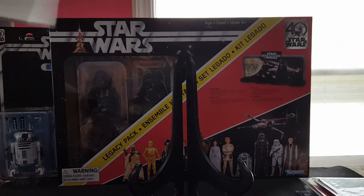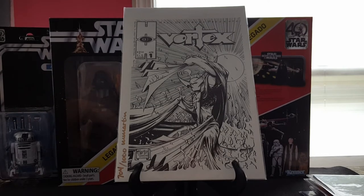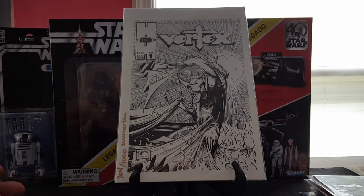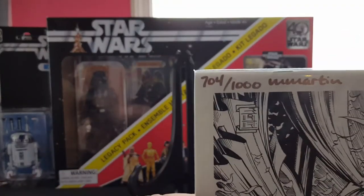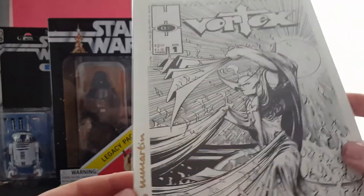Next up, found in a 50 cent bin — this isn't from the comic con. I don't know anything about it, kind of looks like some sort of Spawn ripoff to be honest. Hall of Heroes Presents Vortex number one. What I like about it — it's a signed and numbered copy, 704 of 1000. If anybody knows anything about this, hit me up in the comments.